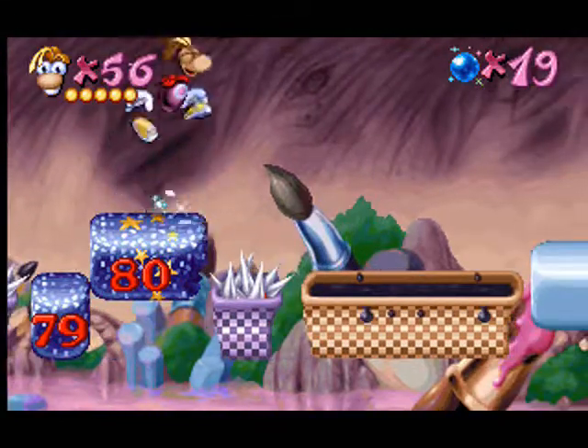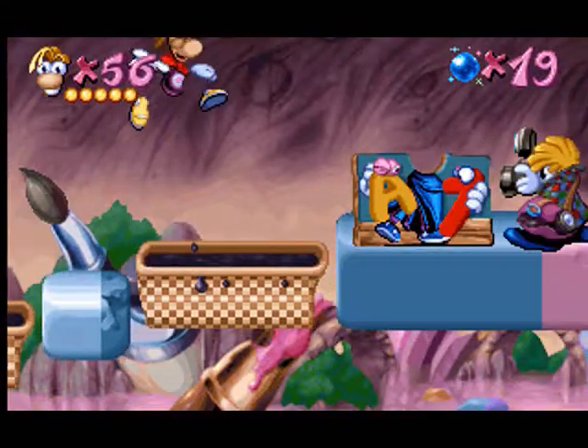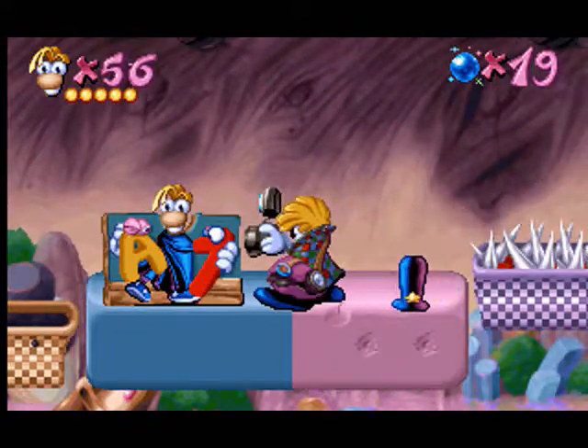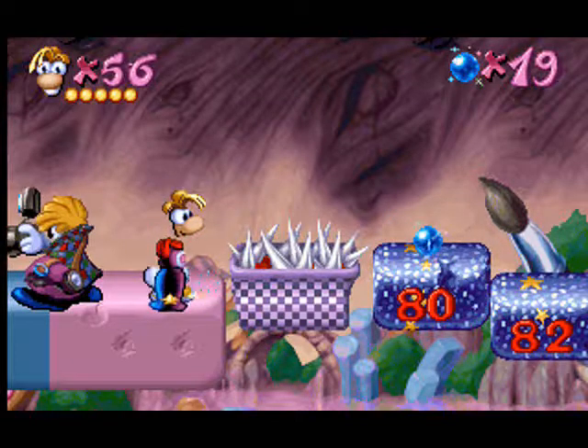Now, keep jumping onto smaller numbers. Watch out! This time, jump while counting by two, going from larger to smaller numbers.